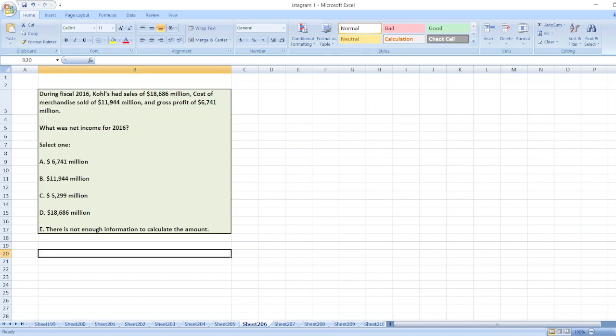During fiscal 2016, Kohl's had sales of $18,686 million, cost of merchandise sold of $11,944 million, and gross profit of $6,741 million. What was net income for 2016?